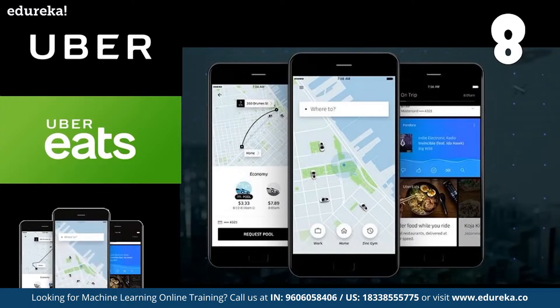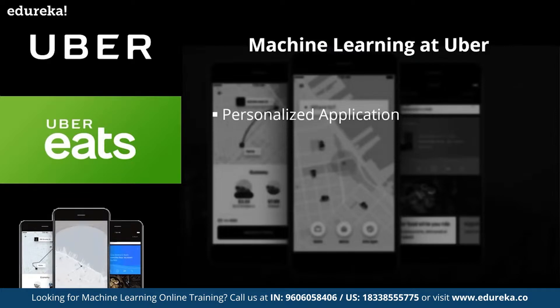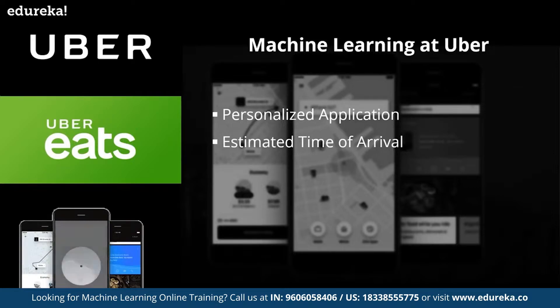Moving on to number 8, we have the application of machine learning at Uber. When you book your Uber ride, you're already using the power of machine learning. Uber uses machine learning techniques to bring greater personalization into its app — it starts by asking for your destination and includes predictions based on your habits and current location. For example, if you are at the office, it will assume you want to go home, to the gym, or to the pub. Uber also uses ML algorithms layered on top of historic trip data for more accurate ETA information. Former head of machine learning at Uber, Danny Lang, saw a 26% uplift in accuracy in estimated delivery times for Uber Eats after bringing more data and algorithms into the system.